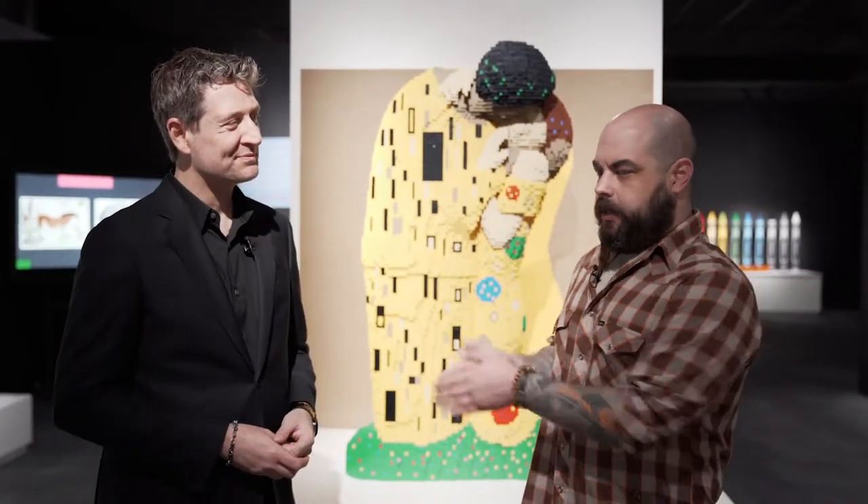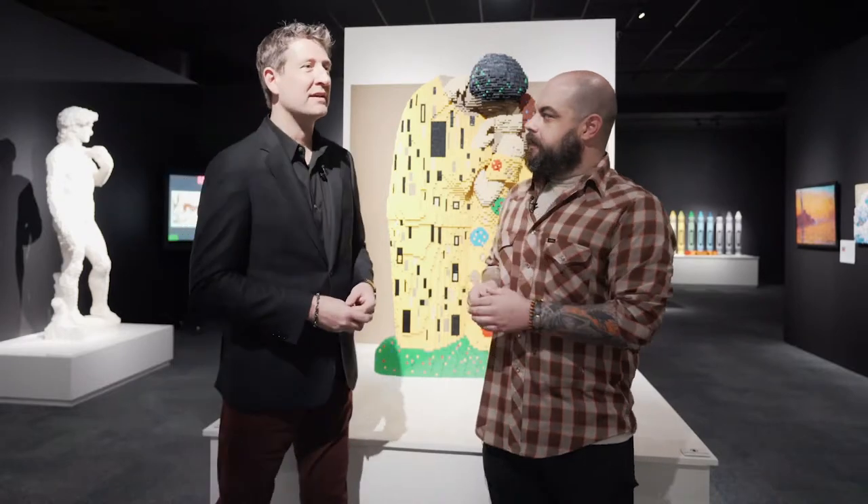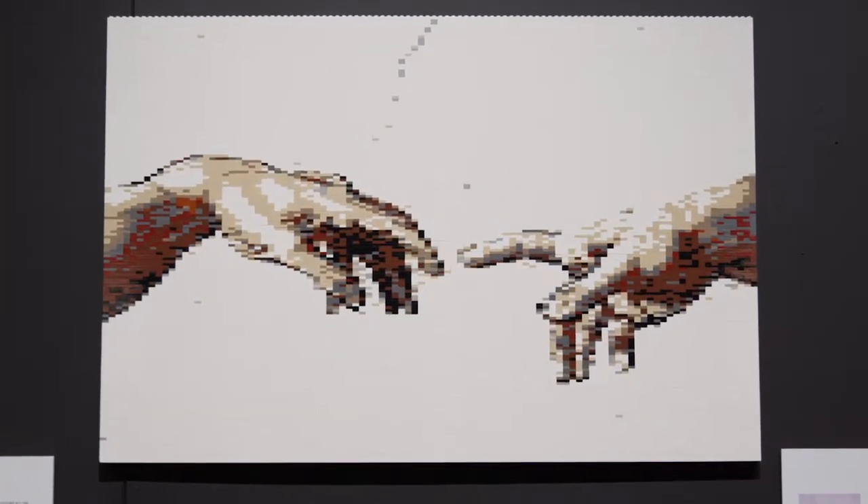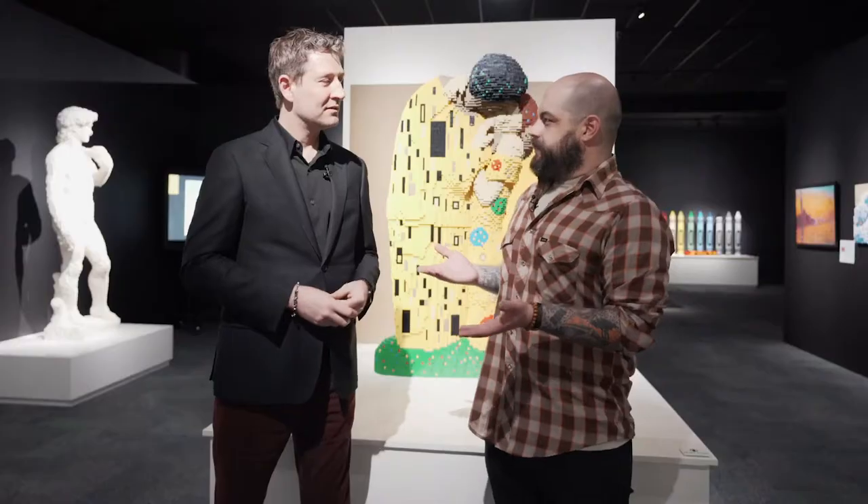Now we're inside the art gallery portion of Art of the Brick, where the more famous, iconic pieces of artwork from around the world and human history have been created with LEGO brick. Nathan wanted to take pieces from art history and replicate them out of LEGO — like, how do you talk to a kid about the Mona Lisa? Well, what if that Mona Lisa was made out of LEGO bricks? It's a medium they're familiar with, and it kind of opens the door into the art world for kids.